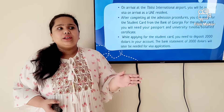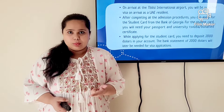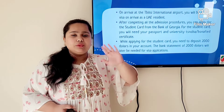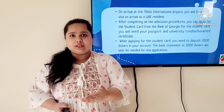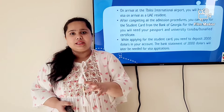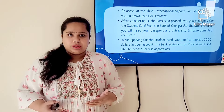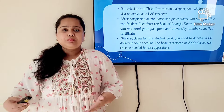To get the student card, you need your passport, your university Snoba, and your Georgian number. When you go to the bank, they will make you fill a form with all your information including your Georgian number. They say within one or two business days your card will be made and you will get an SMS stating that your card is ready — please go to the bank and collect it. Once you have your student card, you can start the application for your visa.